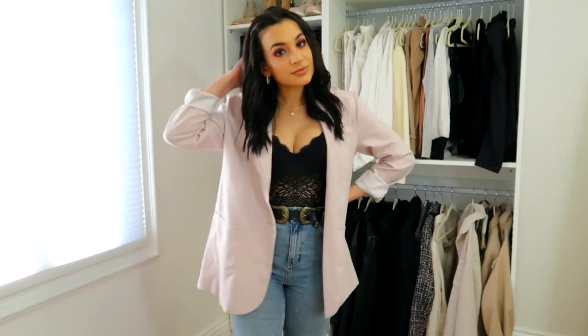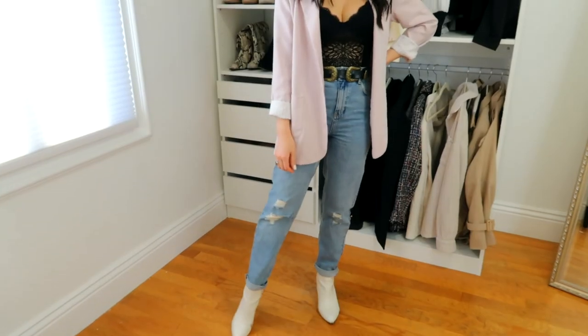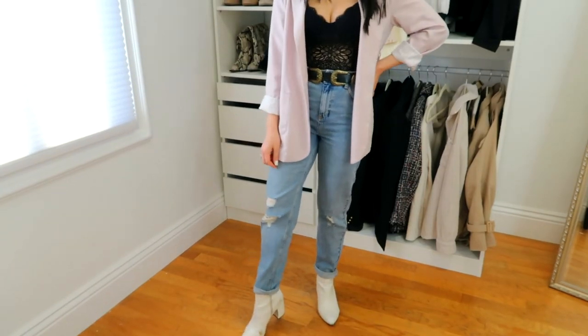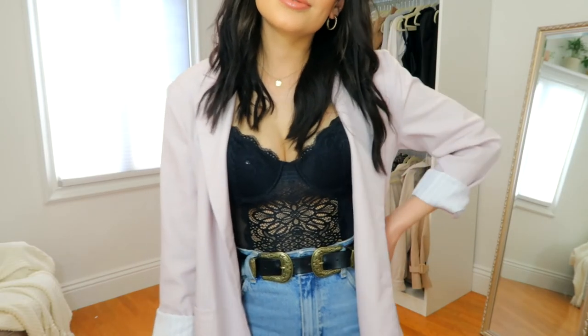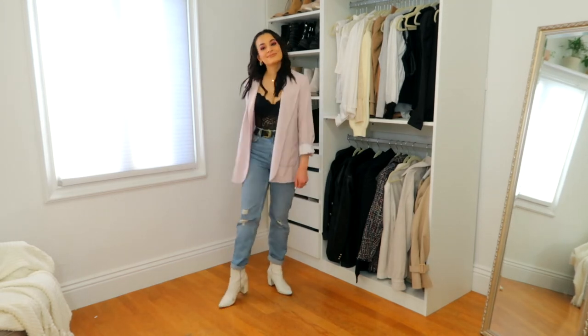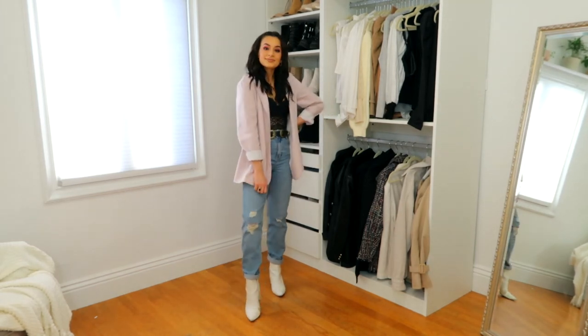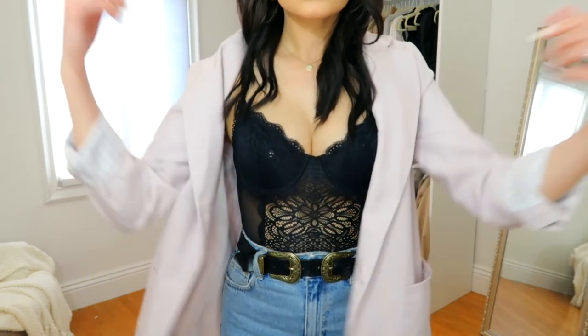Here is the outfit, and also a little DIY moment — the bodysuit is a lot more sheer than I expected it to be. But I ended up getting this sticky bra on Amazon. It actually sticks to the bodysuit instead of you, because I don't really like sticky boobs — I find them pretty annoying. But this one's perfect, it's only $20 on Amazon. So you can wear it without having to worry about it looking sheer.